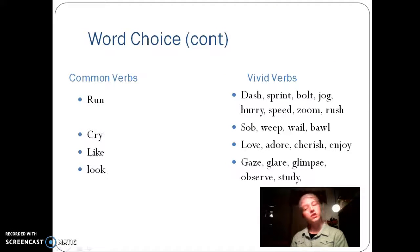Common verbs versus vivid verbs. As you can see, vivid verbs give a better idea of the movement going on in the story. It helps the reader see what is happening. So instead of just saying the girl ran, you could say that she dashed, or she sprinted across the finish line, or she's simply jogging down the street.